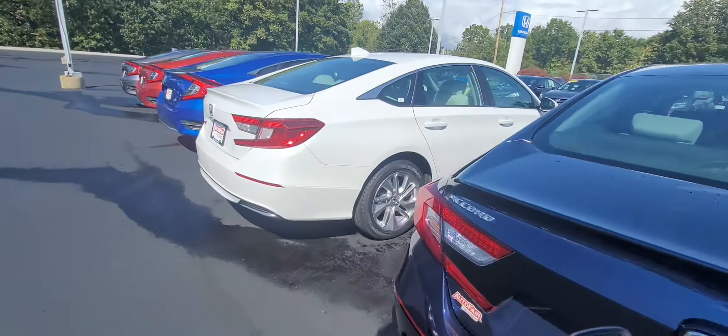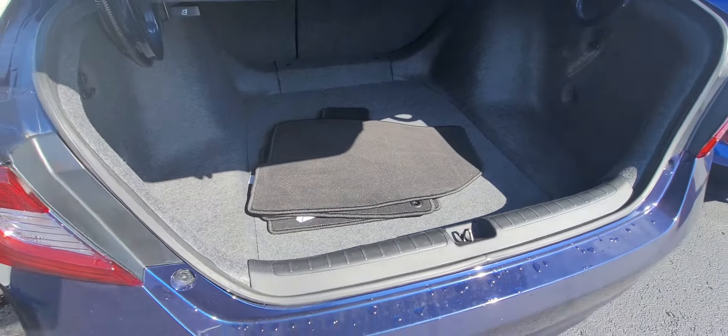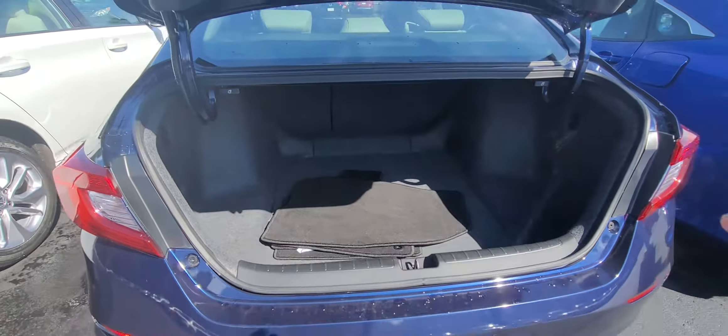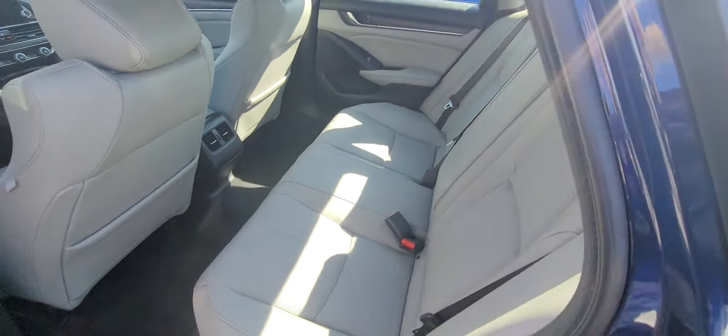Let me show you the trunk first. It has 60/40 pull-down rear seats and plenty of cargo space. It's brand new — let me just get the key out of the camera's view here.